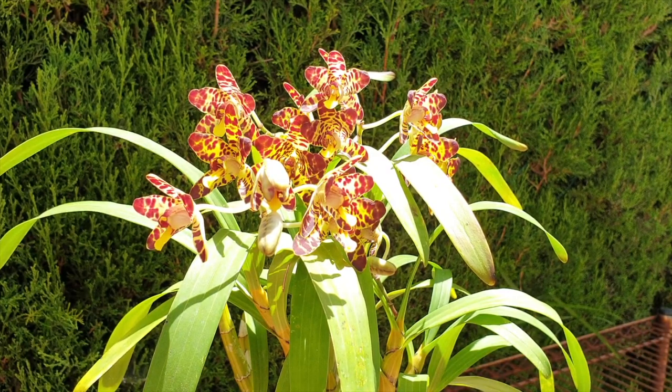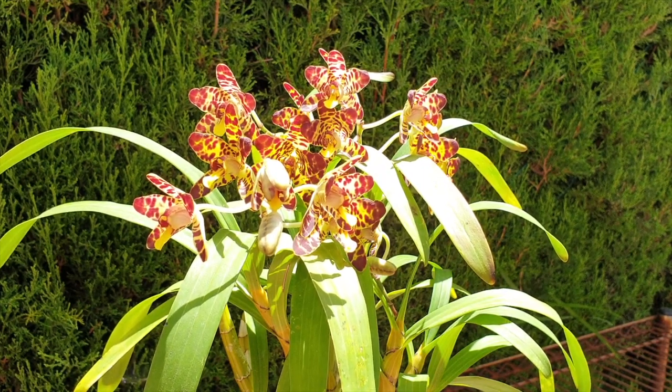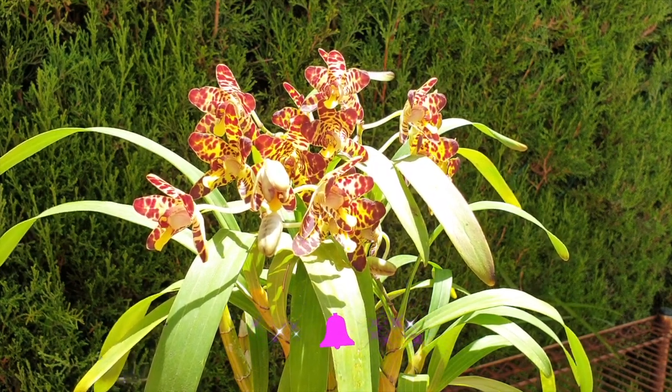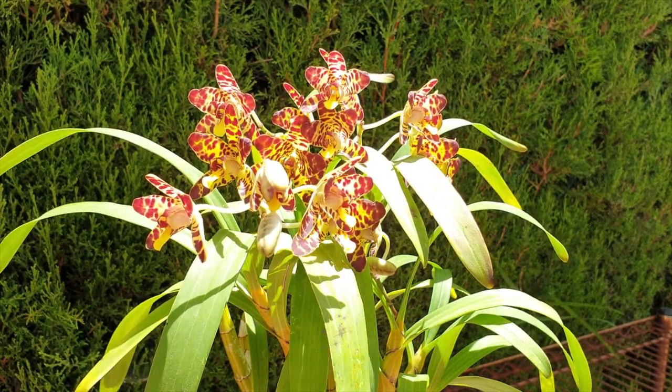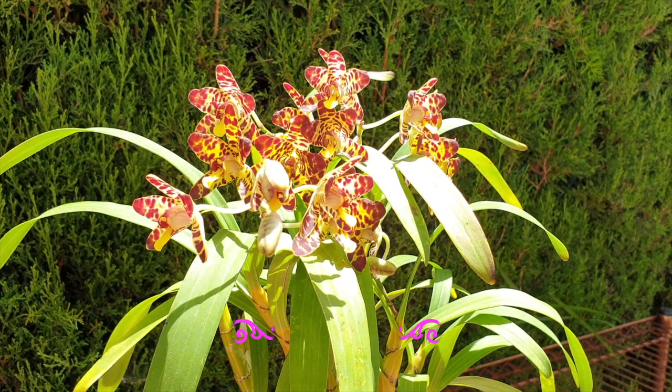Welcome to this episode of Blooms for You - thank you so much for being here. Nothing against Cousin It, but I have Ancelia africana Joe crossed with Puff Adder in bloom for the first time on my patio. Not just an Ancelia africana for the first time on my patio, but an Ancelia africana bloom - I am so happy to see this orchid bloom. Being the greedy orchid grower that I am, I cannot wait to see the other ones bloom, but magnificent - look at this!